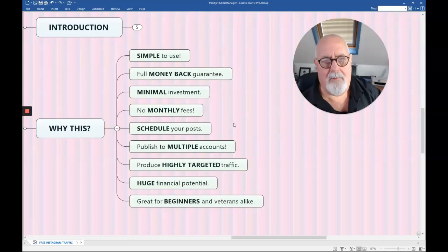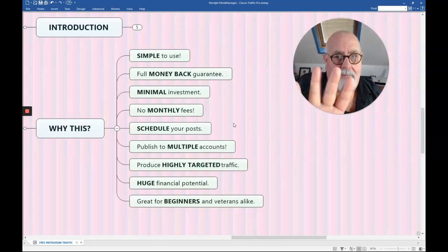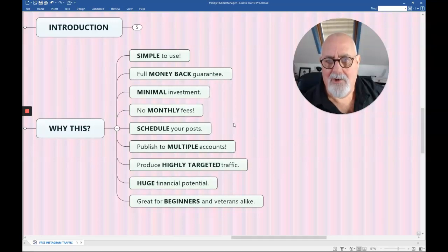You can publish to multiple accounts. Just one account could make you a lot of money, but this software allows you to publish to five accounts. Imagine five different accounts on different niches. Or you could have one account of your own and sell those other publishing slots to people with Instagram accounts — you wouldn't find it hard to get $100 or £100 a month to post every day on someone's account.